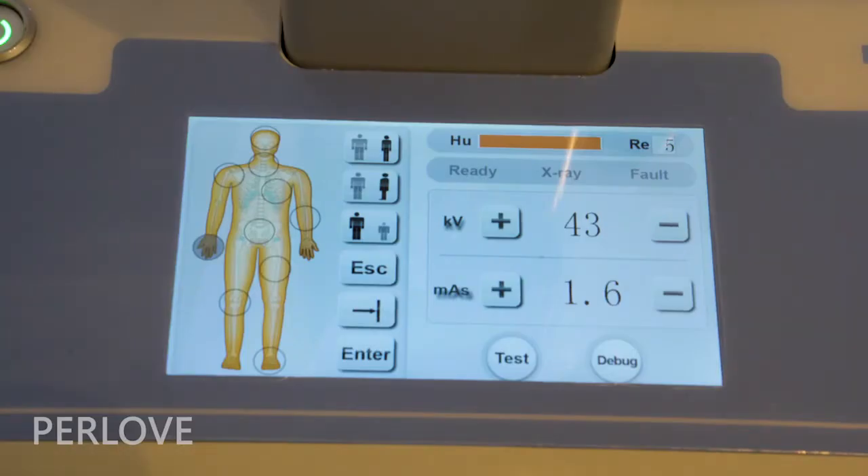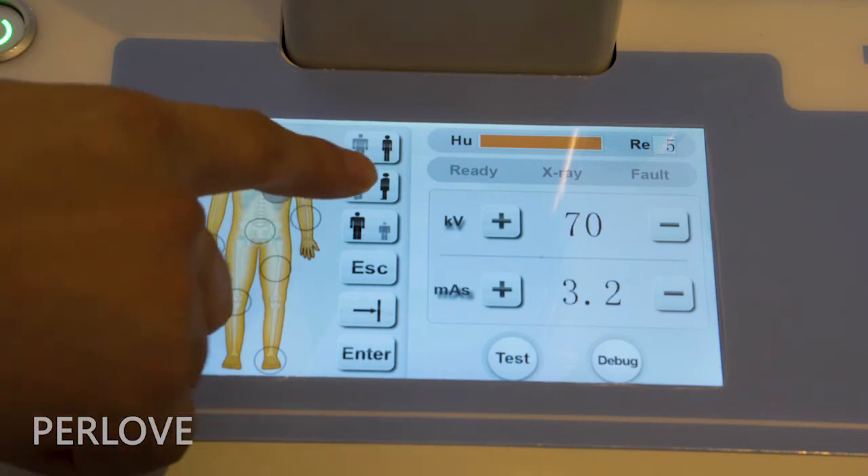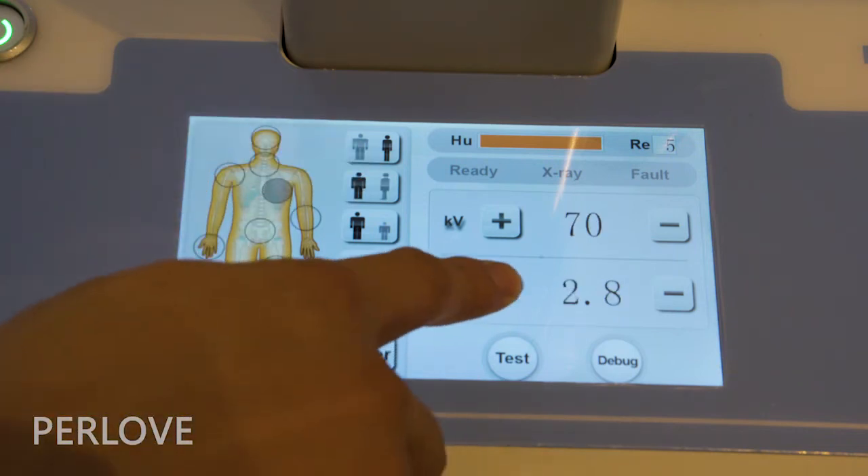Simple operation with a user-friendly human graphic touchable interface which can address the different parts of the human body, positioning, and parameter settings.